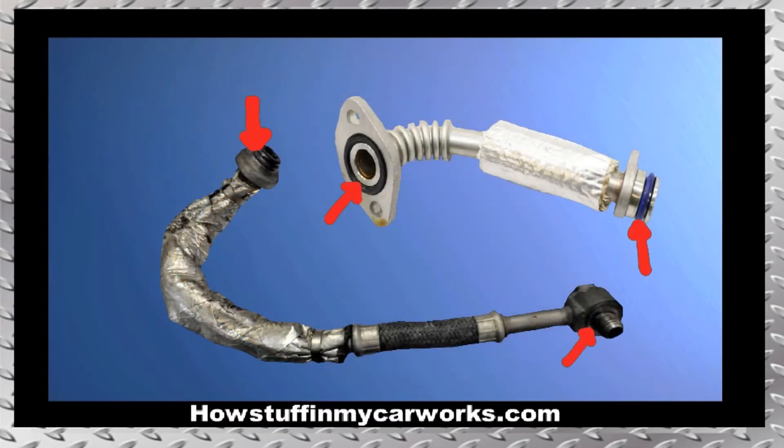4. Some 2015 to 2020 models with EcoBoost turbocharged engines are prone to develop oil leaks from the turbocharged oil supply line and the drain tube. The repair involves replacing the seals and the lines if they show signs of damage.